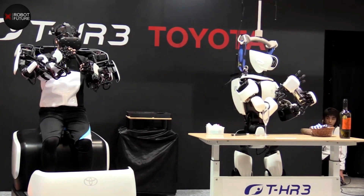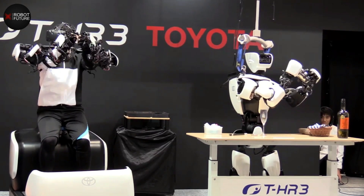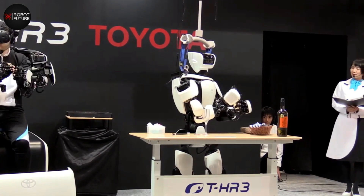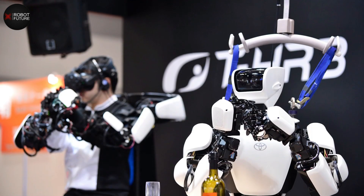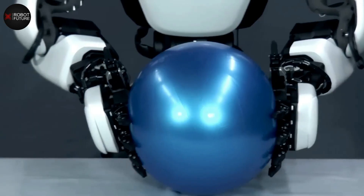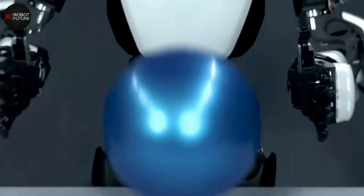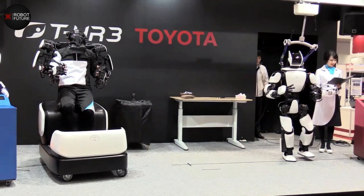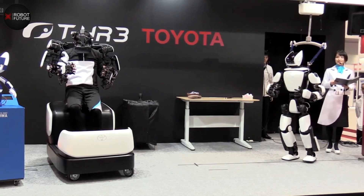With its precise and refined movements, the THR3 is poised to revolutionize various industries from healthcare to manufacturing. The robot can now walk more naturally, pick up a coin, and perform delicate work with precision and refinement.